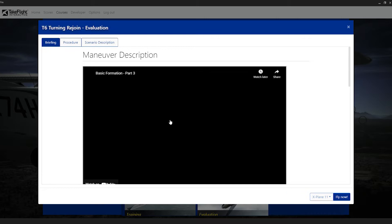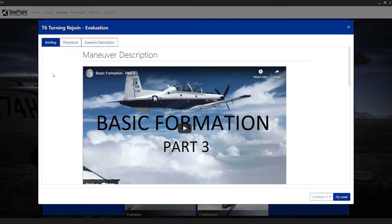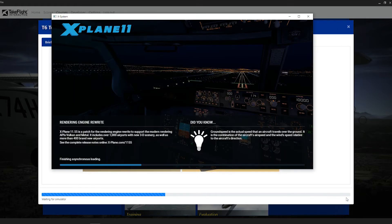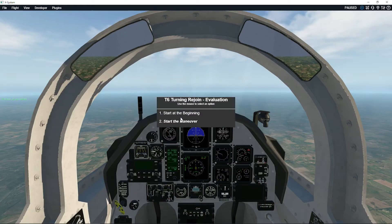Lessons include a detailed briefing with videos, diagrams, and enough information to get started. When launching a training scenario, we load the simulator with the aircraft pre-positioned, configured, and ready to fly.